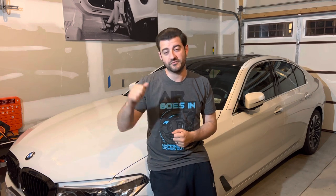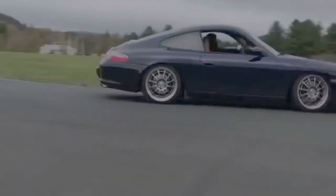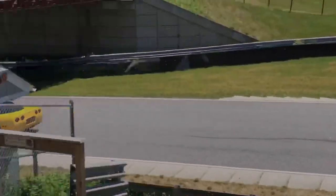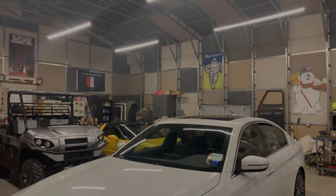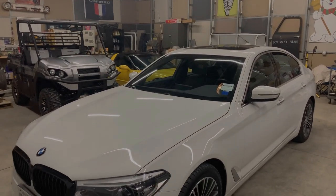This time on Lowboost, I'm going to be doing a 50,000 mile update on our 2017 G30 BMW 540i. What you guys are looking at here is my 2017 BMW 540i that I bought in October of 2020. It was a certified pre-owned vehicle.